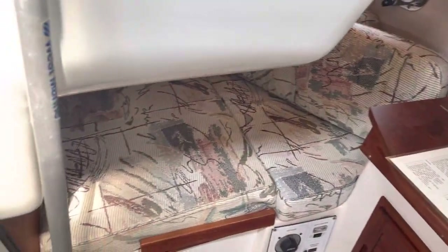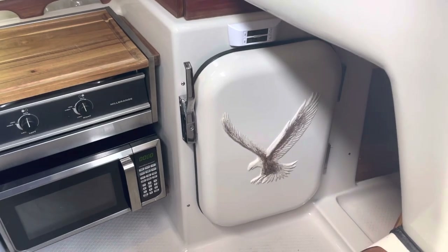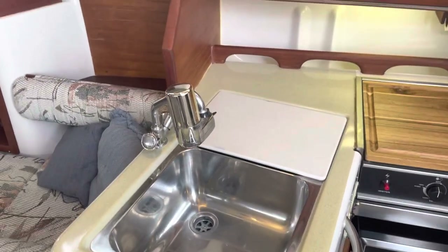Large quarter berth. Starboard side: fridge freezer, microwave, stove top, hot and cold pressure water, dual stainless steel sink.